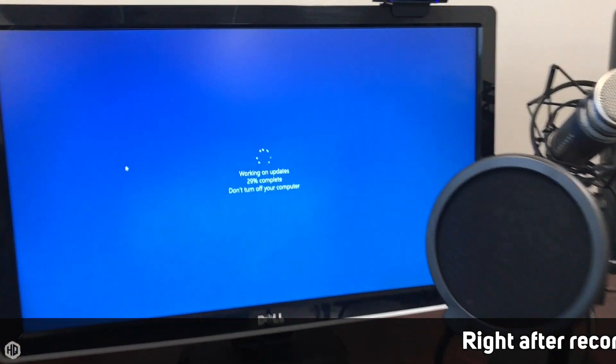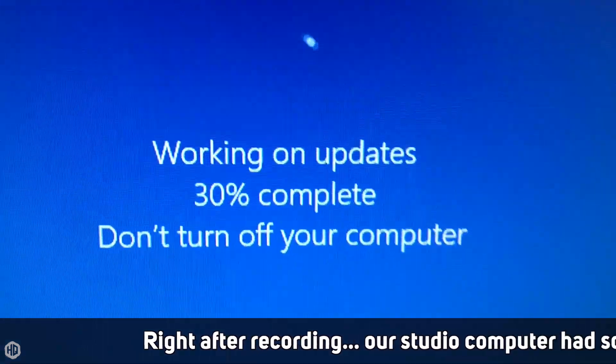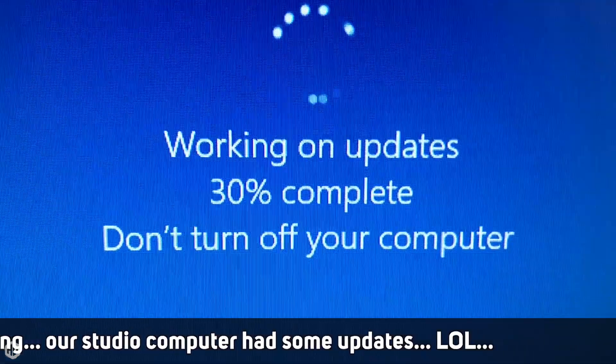Number five — and this one you're going to hate: keep software up to date. Doesn't it seem like Windows updates always come at the wrong time? Like right before you're about to do a presentation — Windows update, and you can't snooze it anymore. I will snooze it nonstop, just like my alarm in the morning — just snooze it nonstop.